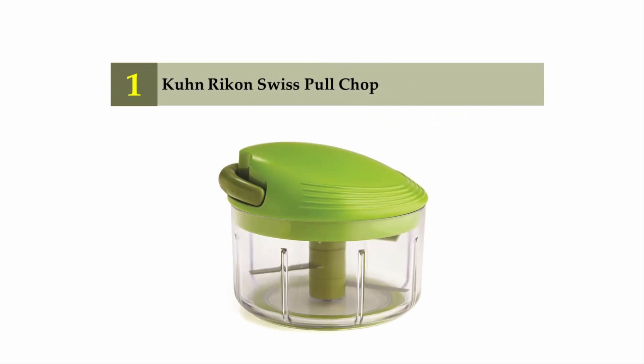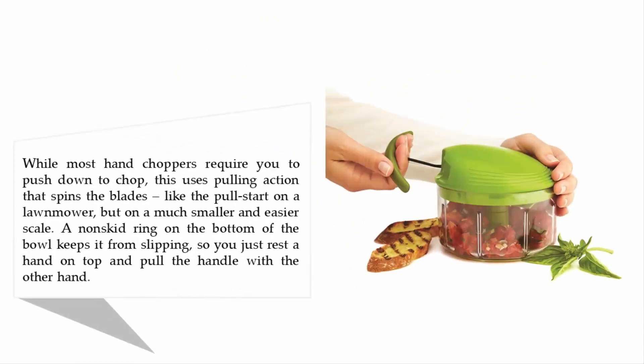Coming in at number one on our list: Kuhn Rikon Swiss Pull Chop. While most hand choppers require you to push down to chop, this uses a pulling action that spins the blades like the pull start on a lawnmower, but on a much smaller and easier scale. A non-skid ring on the bottom of the bowl keeps it from slipping, so you just rest a hand on top and pull the handle with the other.